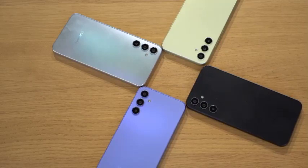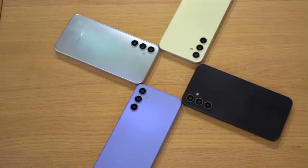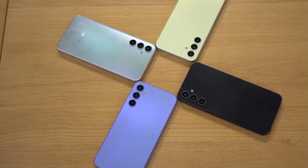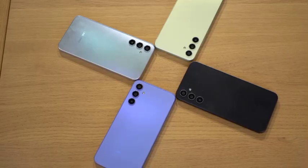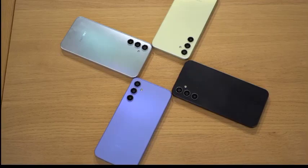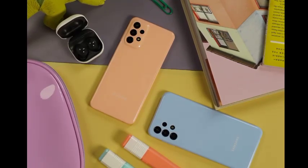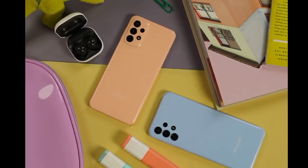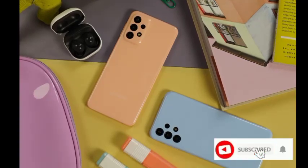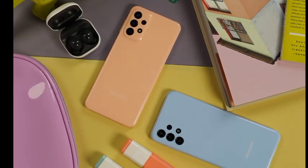Samsung has dropped the details on its latest line of Galaxy A series devices for those who can't afford or justify the premium price attached to smartphones like the Galaxy S23. Though the 2023 roster is smaller in size than its 2022 counterpart, the new Galaxy A54, Galaxy A34, Galaxy A14, and Galaxy A14 5G promised to hone in on the same thrifty appeal. You get some of the features and flair of the flagship Galaxy S range at a fraction of the cost.